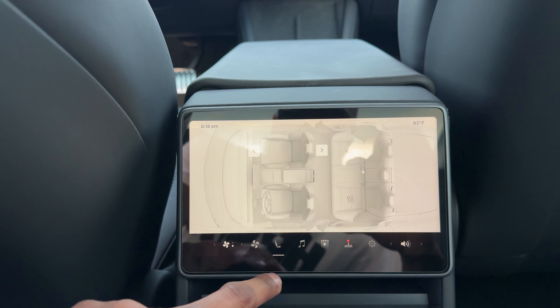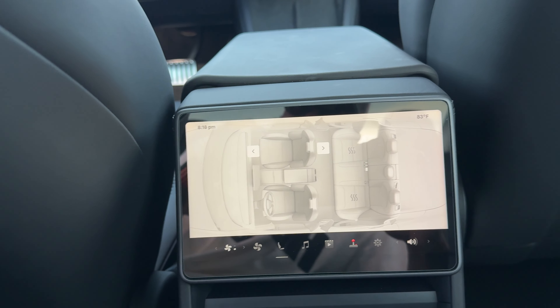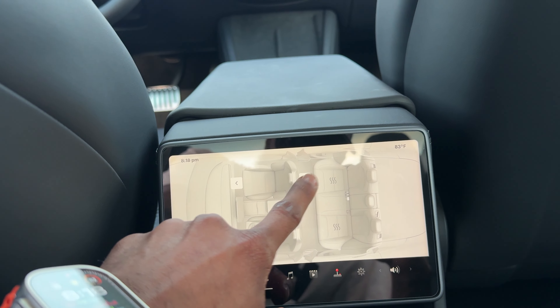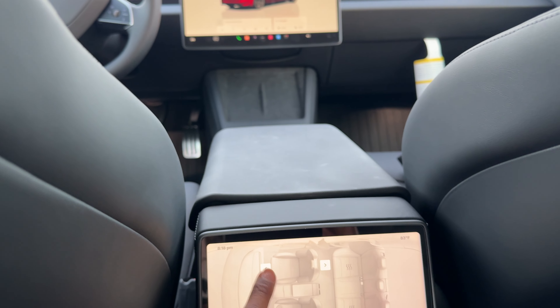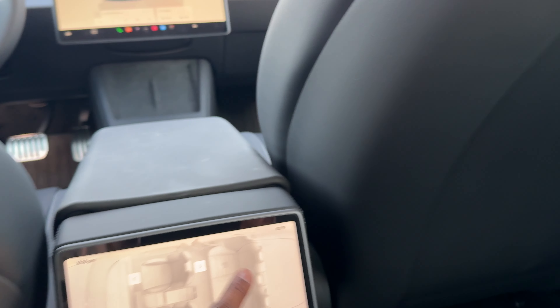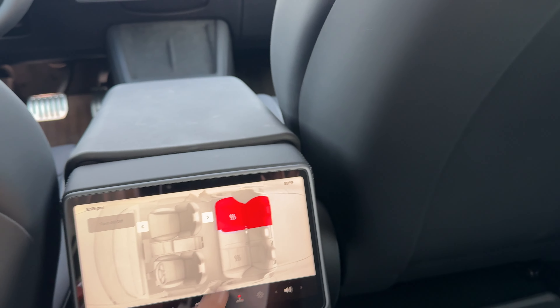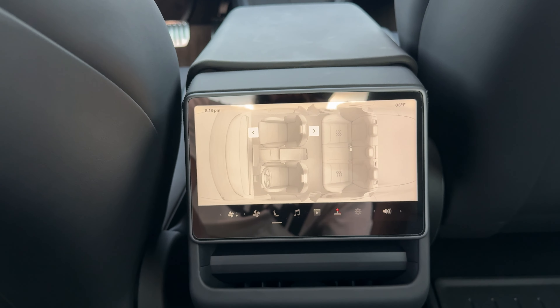Another new feature — you can control the front seats from back here. If someone isn't wanting to move their seat up, you can push a button and the seat moves forward and backwards. You can also control heated seats from back here. It's essentially an extra touchscreen in the back, which is really nice.